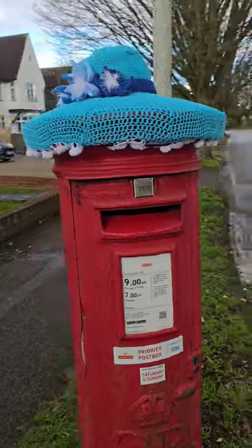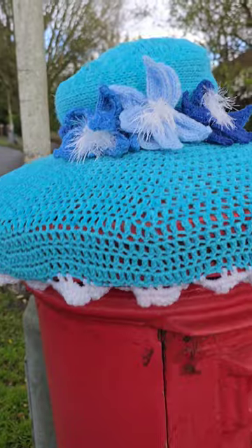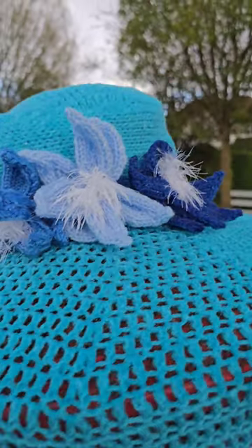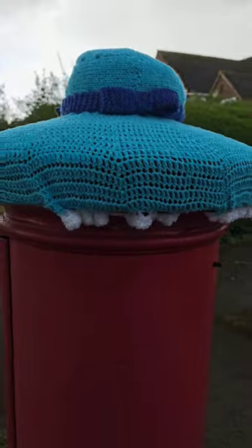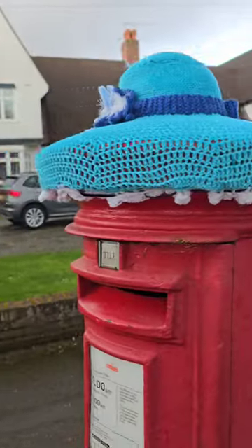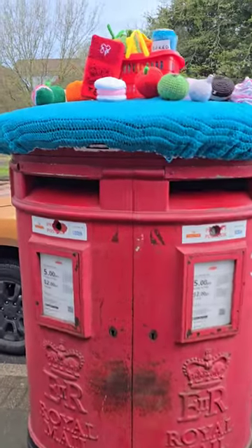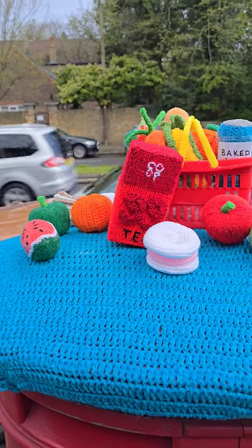You can see a post box in this beautiful crochet hat. There are a lot of comments in this post box. In the second one, you can see a post box in a supermarket.